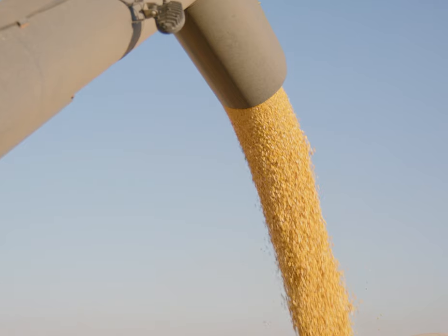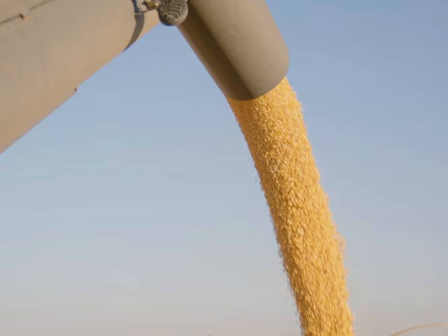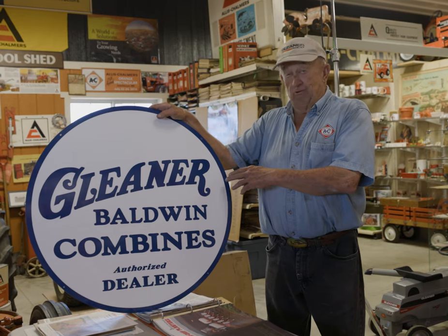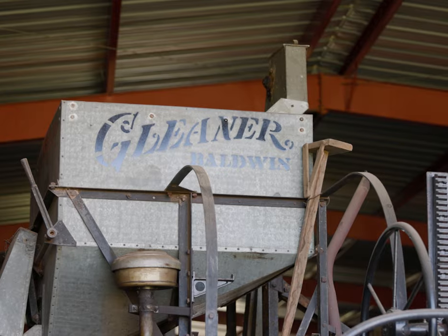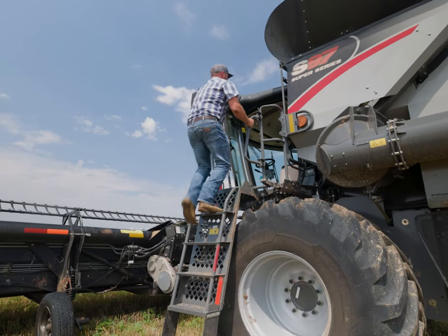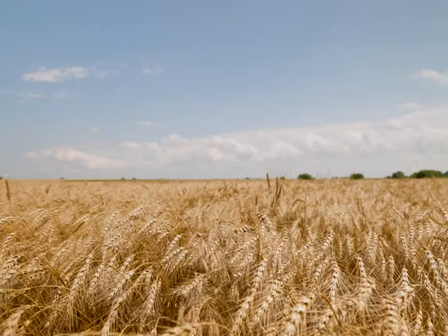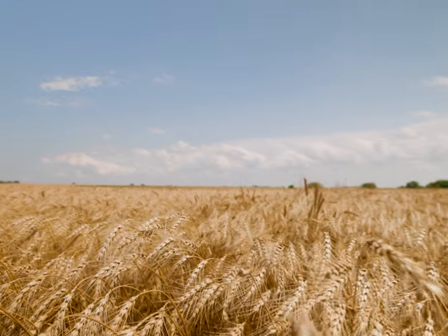There is no other machine like the Gleaner out there. There is no other design that even comes close to being what it is. And we continue to hear it from customers — they enjoy the light weight, they enjoy the fact that it doesn't burn a lot of fuel, they enjoy the clean bin samples — all the stuff that the Gleaner provides today.